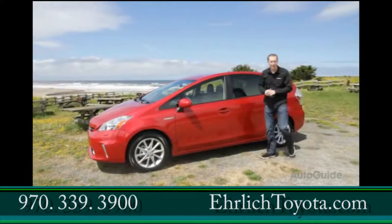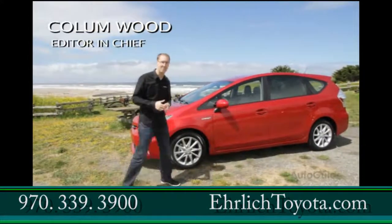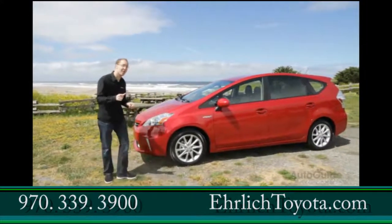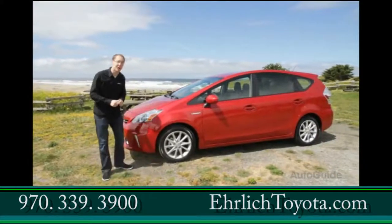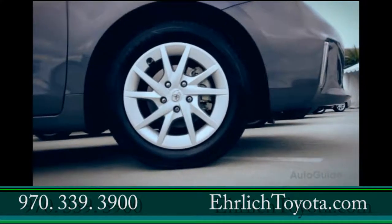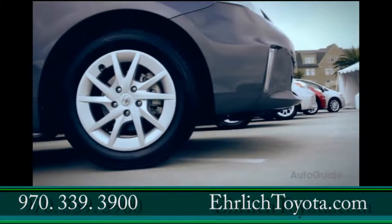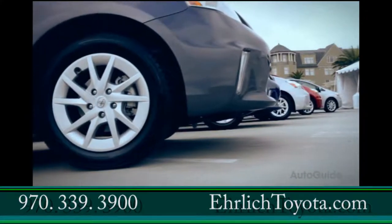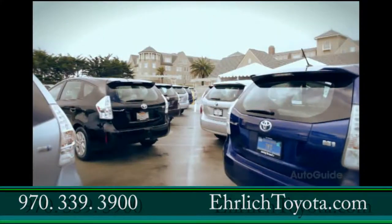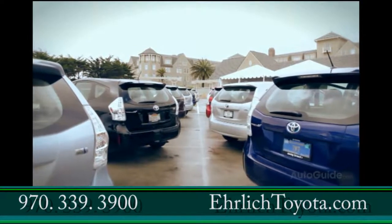A decade after the original was introduced, the Prius name has become synonymous with the term hybrid. Since then, a lot of other automakers that were skeptics at the time have jumped on the bandwagon and introduced their own hybrid models. In total, 16 other automakers have jumped on that hybrid bandwagon. But still, to this date, the Prius outsells all other hybrids combined. That being said, it's hard to believe it took Toyota so long to come out with this — the Prius V.